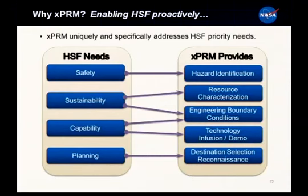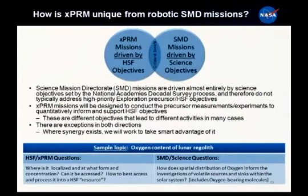Of course, all of this feeds into planning. Specifically, robotic precursors provide the opportunity to get reconnaissance data to select targets - whether multiple asteroids, different locations on Mars, or different locations on the Moon - so we can make informed planning decisions.